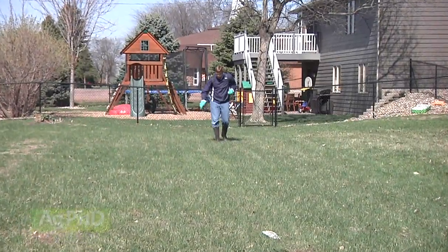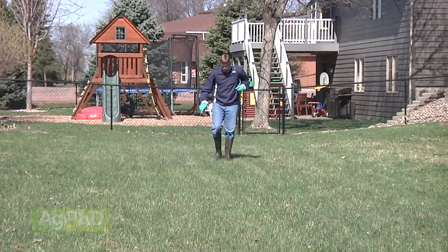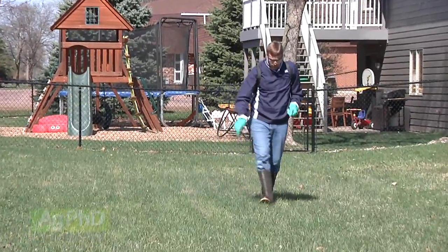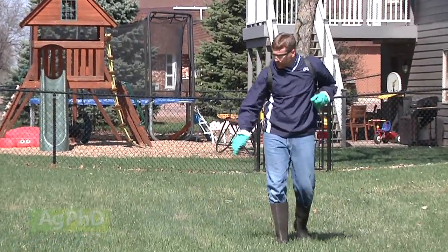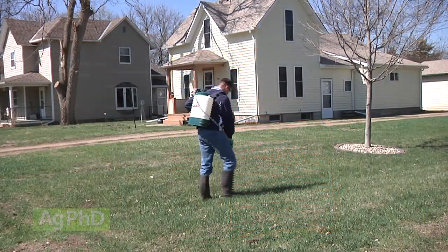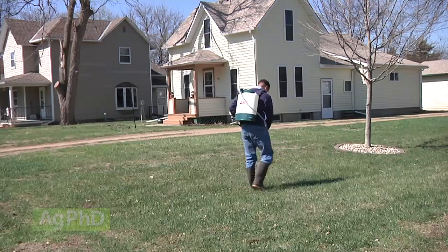So this is the best time to spray — not only because, like Darren said, you're not going to kill your flowers or trees, but also because you can kill small weeds and damage them going into the winter. This is the best time to do it, and with products like 2,4-D, they leave some residual also. So we really want you to get out and spray your lawns right now.